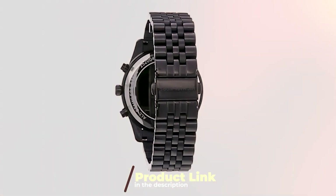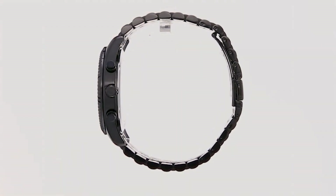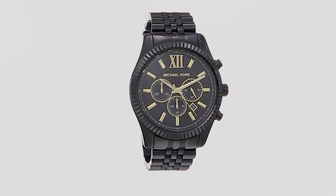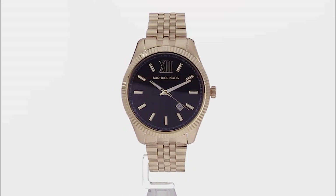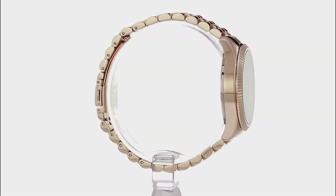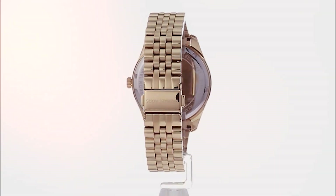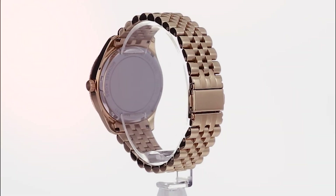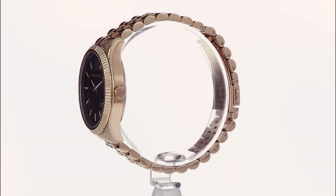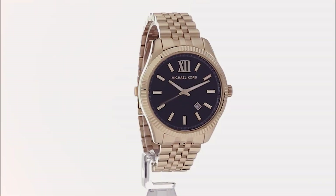Number three on our list is the Michael Kors Lexington steel men's watch. This timepiece effortlessly blends elegance with functionality. Crafted with precision, the stainless steel case exudes a timeless charm, making it suitable for both casual and formal occasions. The attention to detail extends to the dial, where the Roman numerals and sub-dials contribute to its overall sophistication. Quality is not compromised — the scratch-resistant mineral crystal ensures your watch stays in pristine condition, and the precision quartz movement guarantees accurate timekeeping.